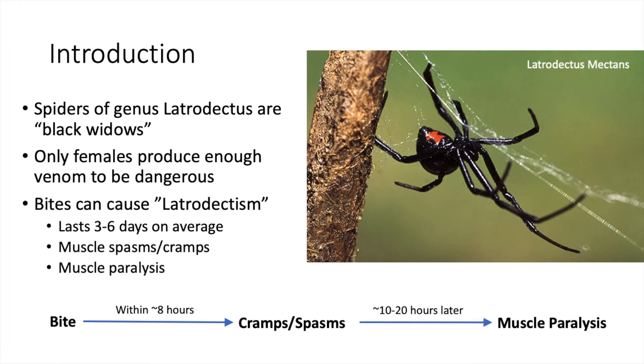About 20 hours later, the muscle cramps and spasms stop, but are replaced by the opposite symptom of muscle paralysis. Muscle paralysis is particularly dangerous, especially if it occurs in muscles that control your heartbeat or your breathing.